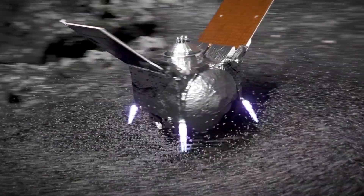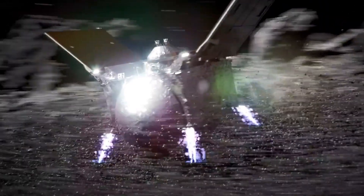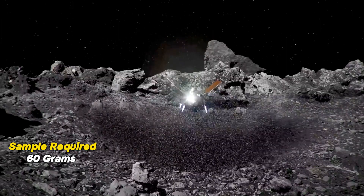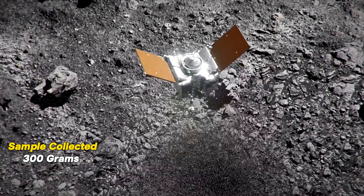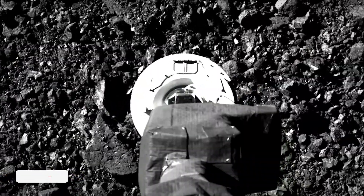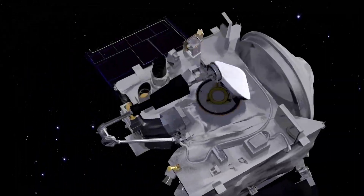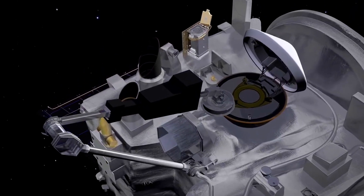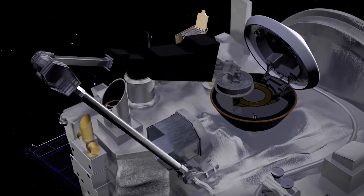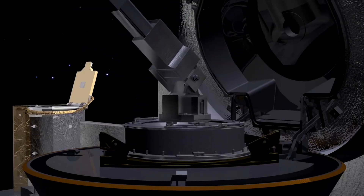As the spacecraft made contact with Bennu, a burst of nitrogen gas was used to create motion and pull surface material into the sample collection area. A sample of at least 60 grams was required; however, OSIRIS-REx collected 300 grams during its brief nine-second encounter — five times the amount expected by NASA. The sample was contained, but material was escaping due to a flap becoming clogged by larger boulders. To avoid further loss, NASA decided to postpone the sample's scheduled measurement and seal it for the return to Earth.